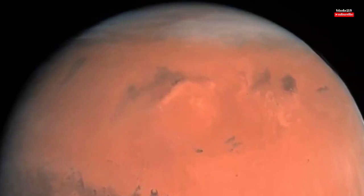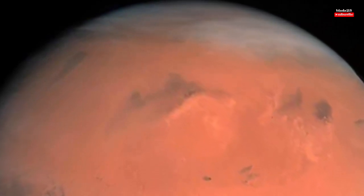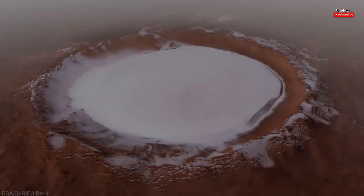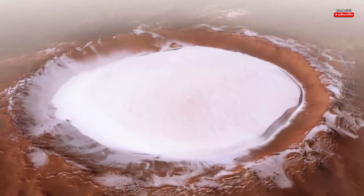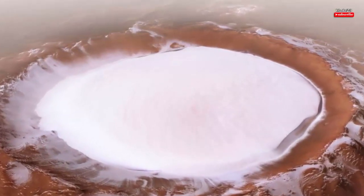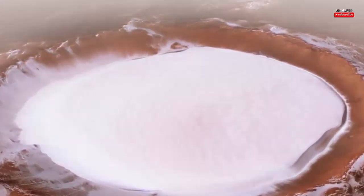Images of an ever icy Martian crater reveal a distant yet mesmerizing winter wonderland. What appears to be a bowl of fresh snow in this imagery released by the European Space Agency, ESA, on Thursday, December 20, is actually an ice deposit chilling the air moving over it, agency officials said in a statement.